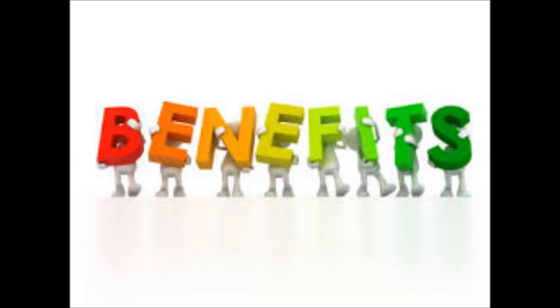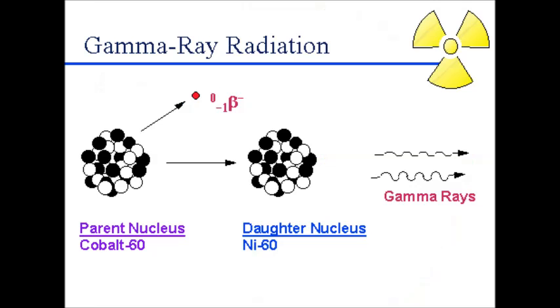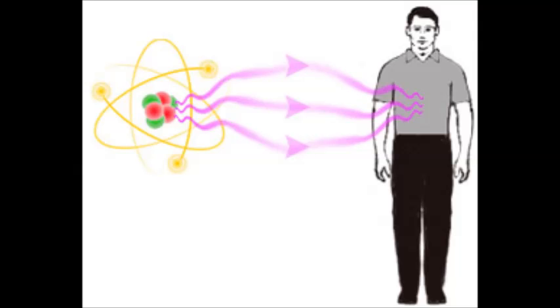The benefits of using Technetium-99m are: it is inexpensive compared to other radioisotopes used as a medical tracer, for example fluorine-18. The gamma radiation it emits isn't very harmful to human tissue. The patient is exposed to little radiation because the substance only has a half-life of 6 hours.